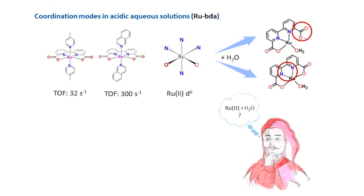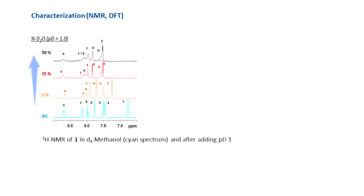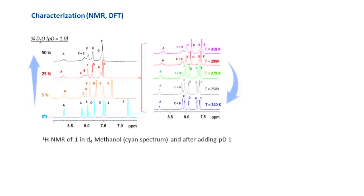But which will be the case? To understand this, we have prepared a Rubida complex which is soluble in water. NMR spectra show that after adding different percentages of acidic aqueous solution to a metal solution of the complex, the NMR peaks become broad. By decreasing temperature, the peaks become sharp again.